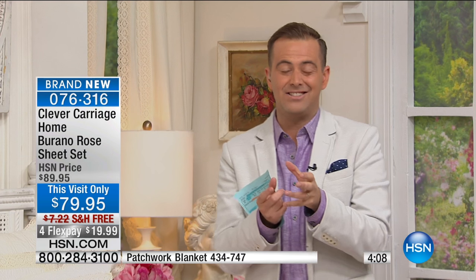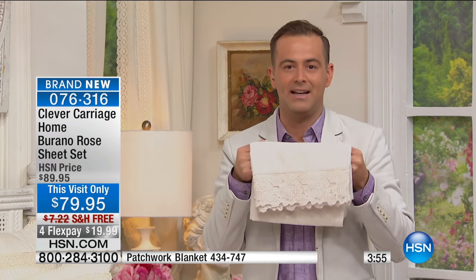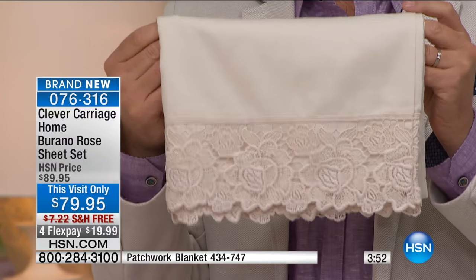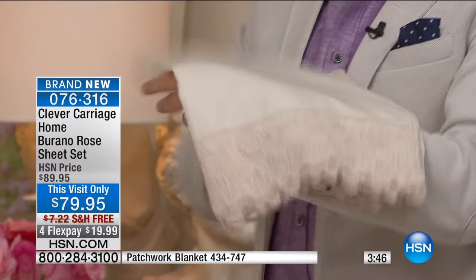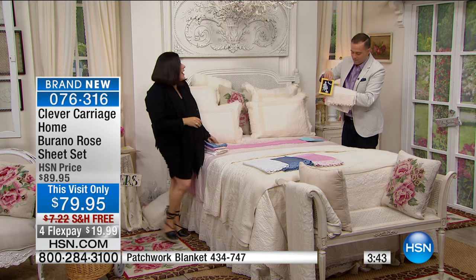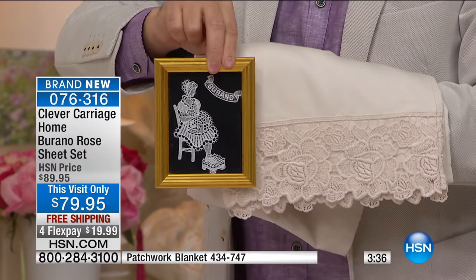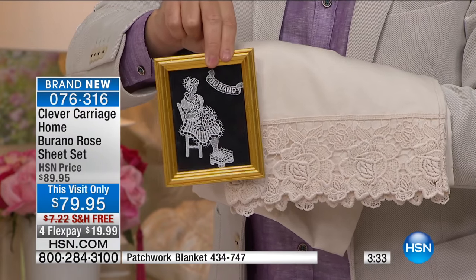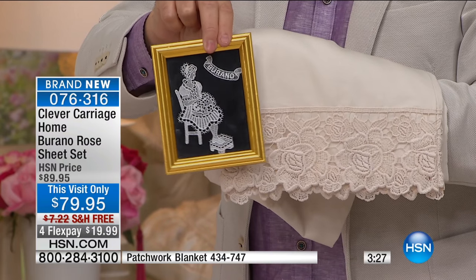So many of us are fed up and tired of buying things that look good or are on trend for a moment in time, when the reality is when you buy something that has a history behind it, a meaning behind it, a story behind it — this isn't for this year, this is for every year. Here is a little picture of Burano, and this is where these women actually hand-make the lace. This is a little town called Burano, which I fell in love with. If you can't go to Burano, I've brought Burano to your room.